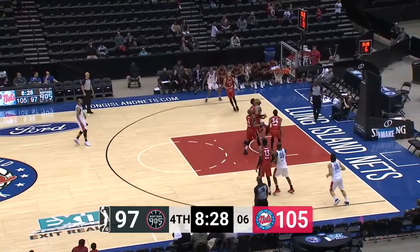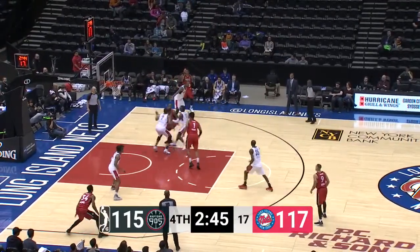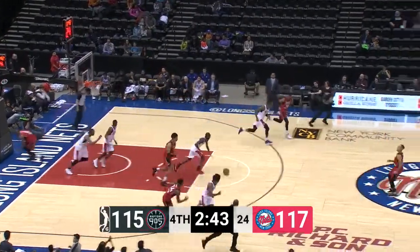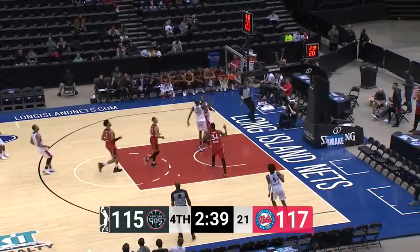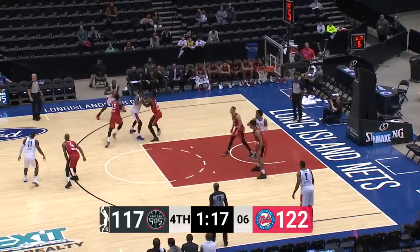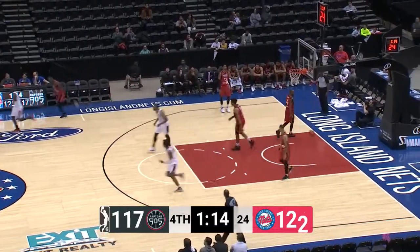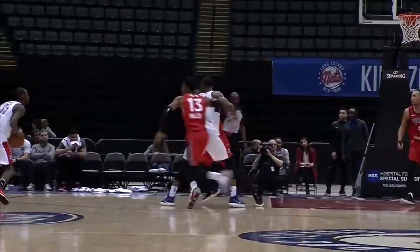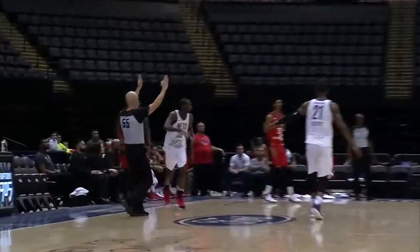Doyle bouncing for Murphy — floater is good! What a great find there from Milton Doyle. Brown throws it away to Doyle — Milton Doyle starting the break, the crossover scoop shot is good. Scott out to Doyle, good look at a three — it's good, 42! Milton Doyle staying hot. Only fitting that he did it on a three the way he's been knocking them down from downtown.